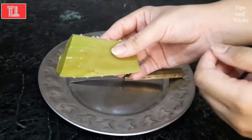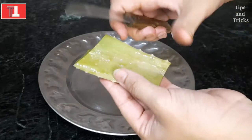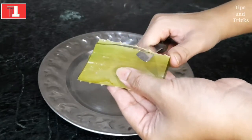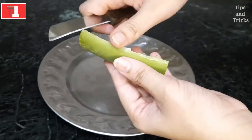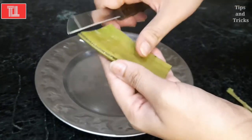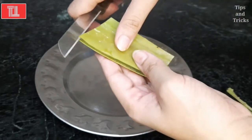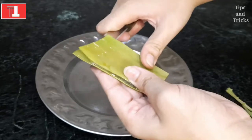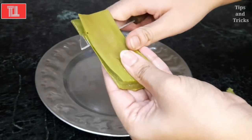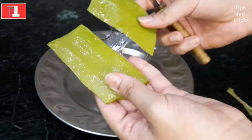Now let's see how we will make this magical homemade hair oil. We have to remove fresh aloe vera gel from the leaf. Aloe vera gel is very good for our hair. Cut the leaf carefully — keep in mind that you don't hurt your hands. Cut it like this on one side, then the other side, and remove the aloe vera gel. The gel will come out easily from a fresh aloe vera leaf. Our aloe vera gel is now ready.